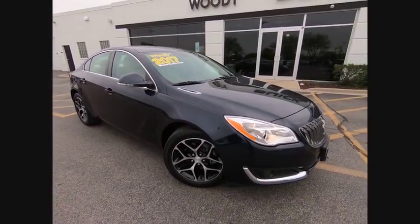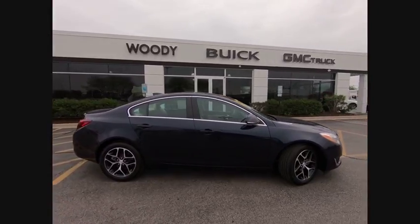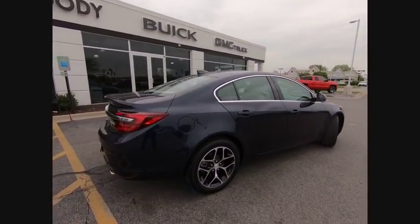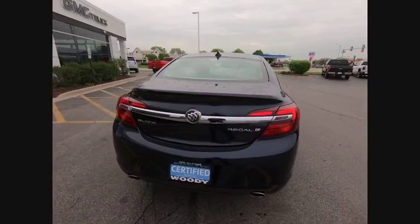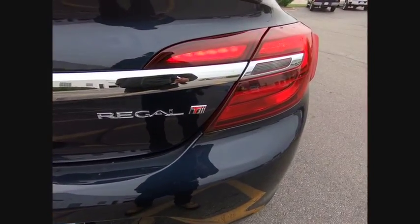The 2017 Buick Regal is based on the European Opel Insignia. The Regal is as much a sports sedan as it is a family sedan and is priced below $25,000. This vehicle has less than 9,000 miles. Here are some of this vehicle's great options.